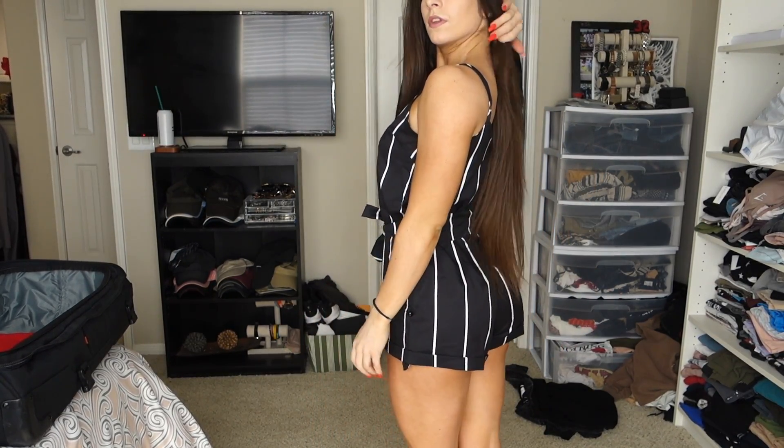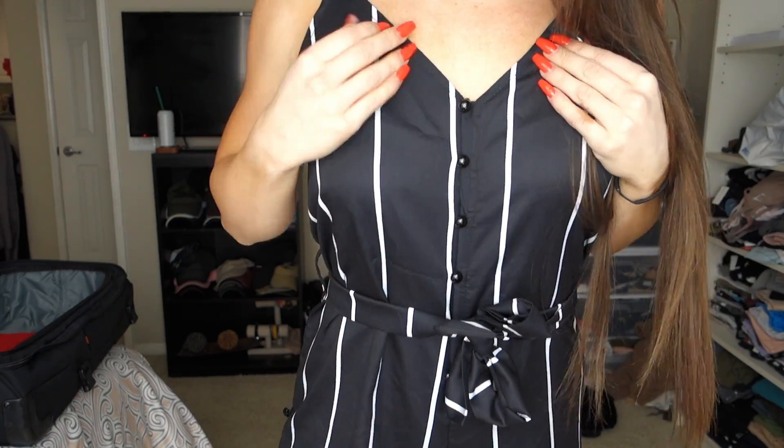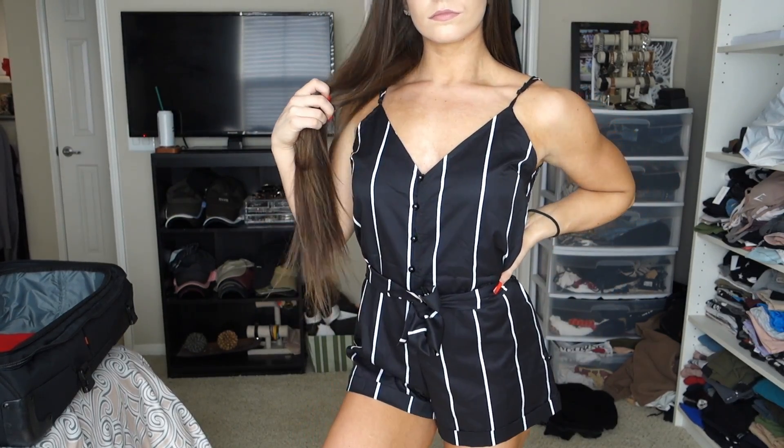The last thing is the striped belted cami romper. I love these easy one-piece outfits for spring and summer. This is a black romper with white stripes and a tie, which helps it fit better and gives you more of a shape. I really like how this fits — it would be cute with black heels. It's a simple basic piece but it can be dressed up or down. It's a small with no complaints, besides it took me 20 minutes with my nails to button up all the front pieces.